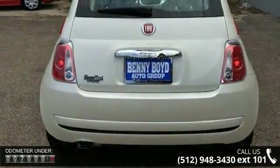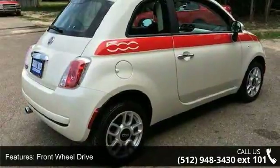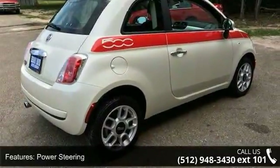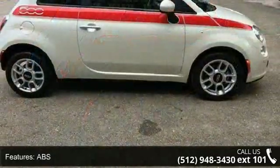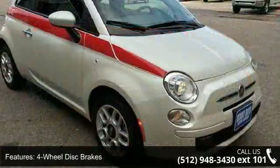Some of the top features included with this vehicle are daytime running lights, seat memory, driver vanity mirror, front side airbag, AM FM stereo, front wheel drive, ABS, auxiliary audio input, and steel wheels.